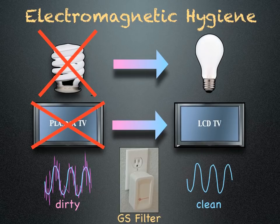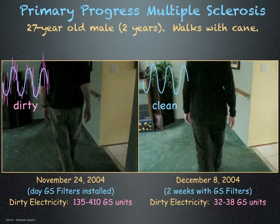By practicing good electromagnetic hygiene and by reducing exposure to dirty electricity, some people with multiple sclerosis can find relief for their symptoms, as shown in these videos.